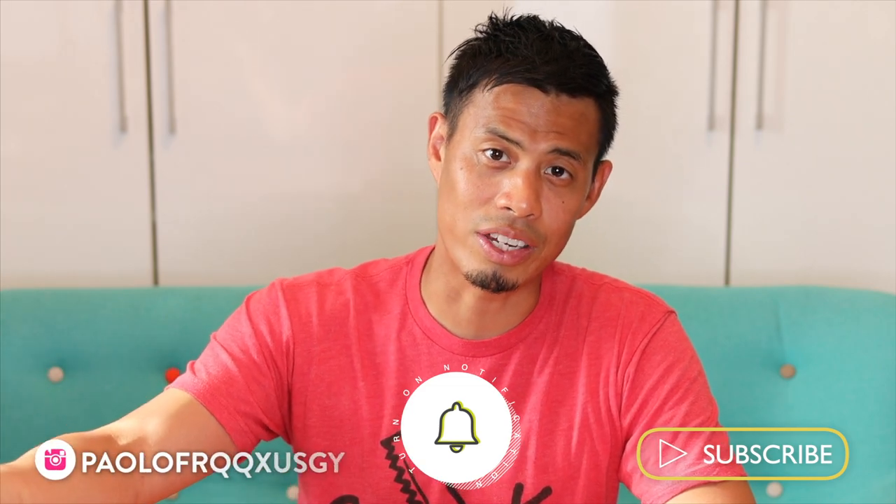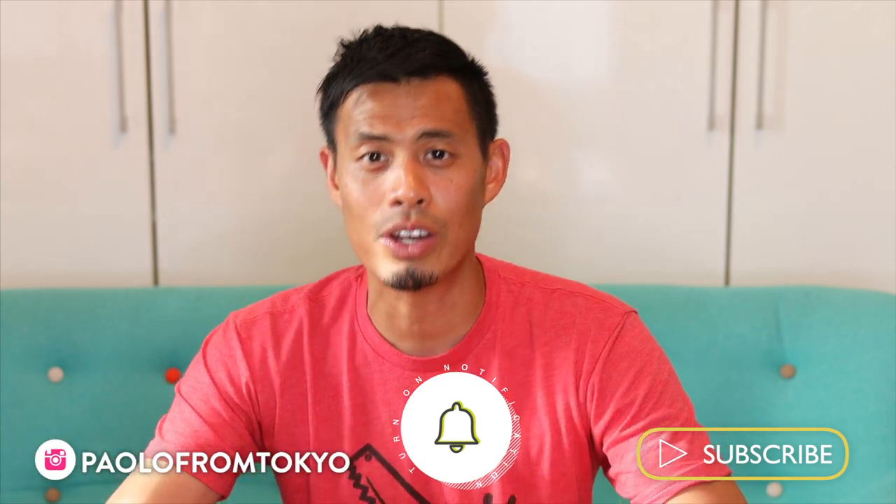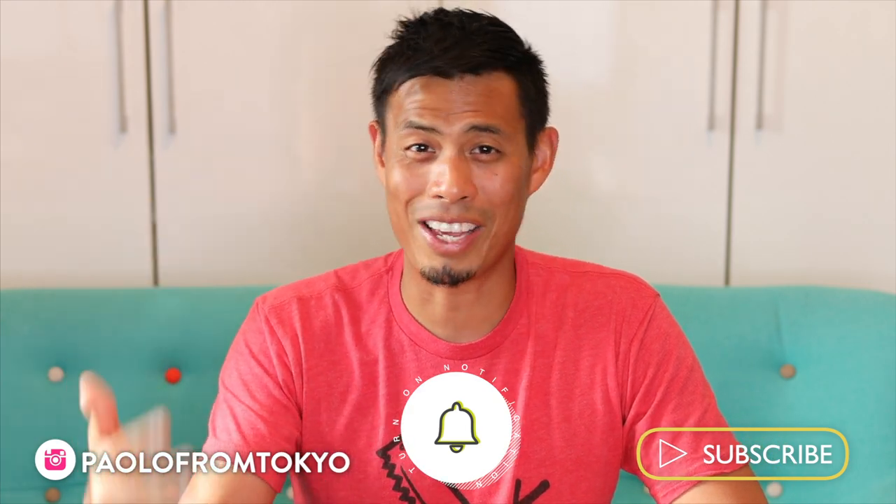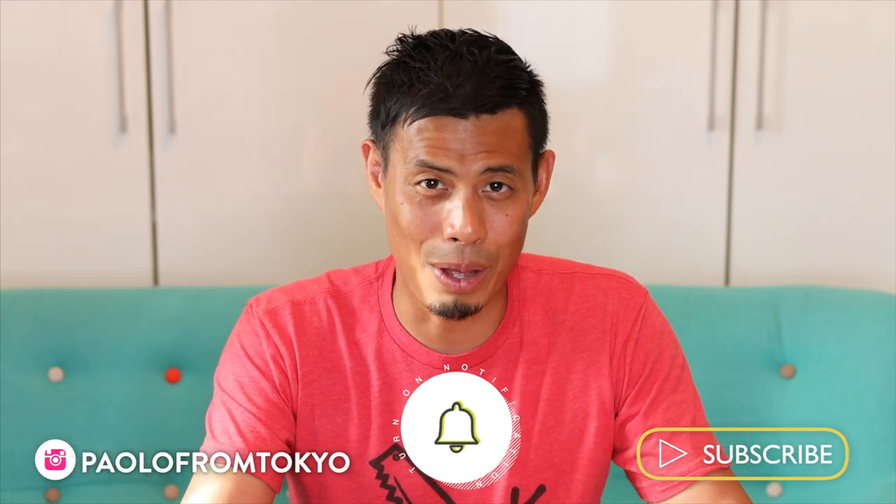That concludes the video — hope you liked it! If you did, help me out and hit that like button. If you want to see what I'm doing daily, check out my Instagram. Help support the channel by checking out the Osaka merch. If you want to see more top 10 videos or Japan guides, hit that subscribe button and the bell button, and I'll catch you guys in the next one.